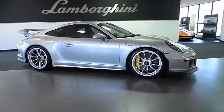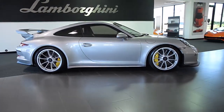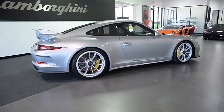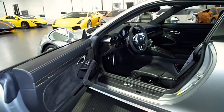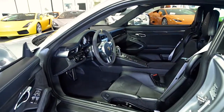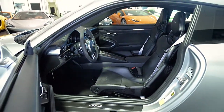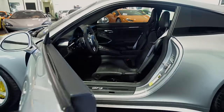Lamborghini Dallas proudly presents a 2016 Porsche 911 GT3 equipped with a 3.8-liter 475 horsepower six-cylinder engine and a seven-speed PDK transmission with rear-wheel drive. This car is finished in a beautiful GT Silver Metallic exterior color.